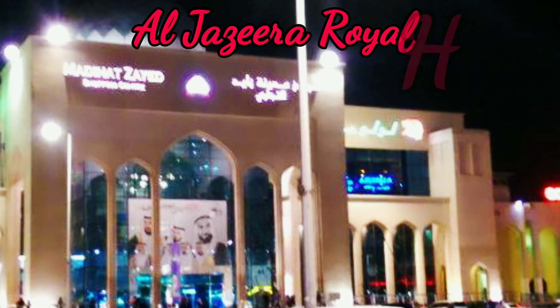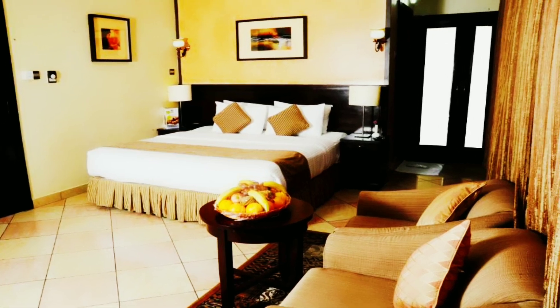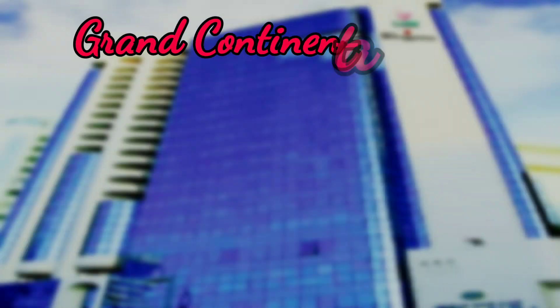Al Jazira Royal Hotel: this hotel is near Abu Dhabi city center, starting at 105 dirham. Checkout time is 11 AM. The hotel has free Wi-Fi, restaurant, hair dryer, laundry services, sitting area, car park, and many more amenities.